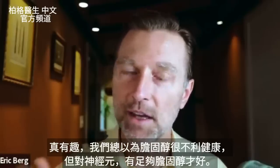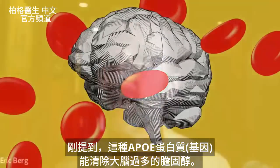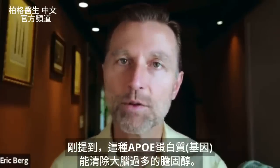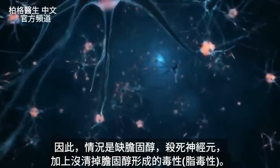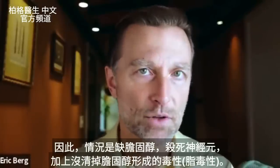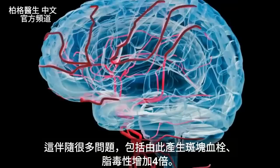This is pretty interesting because we always think about cholesterol being a really bad thing. But in this case, it's a very good thing if you have enough cholesterol. At the same time, there are other things going on. Remember, this protein also clears cholesterol from the brain. So we have a deficiency of cholesterol killing off neurons, and at the same time a toxicity from lack of clearing of cholesterol — called lipotoxicity — which comes with a lot of issues, including resultant plaquing. You increase this lipotoxicity by a factor of 4x.